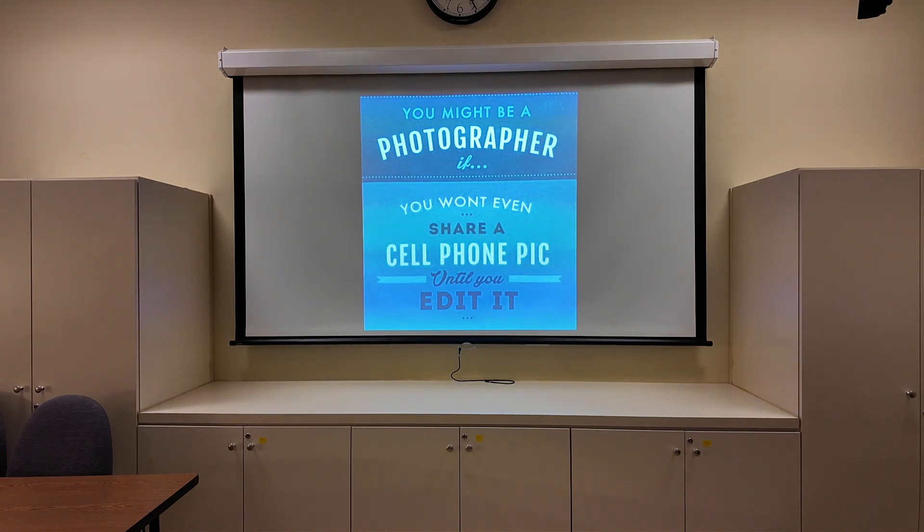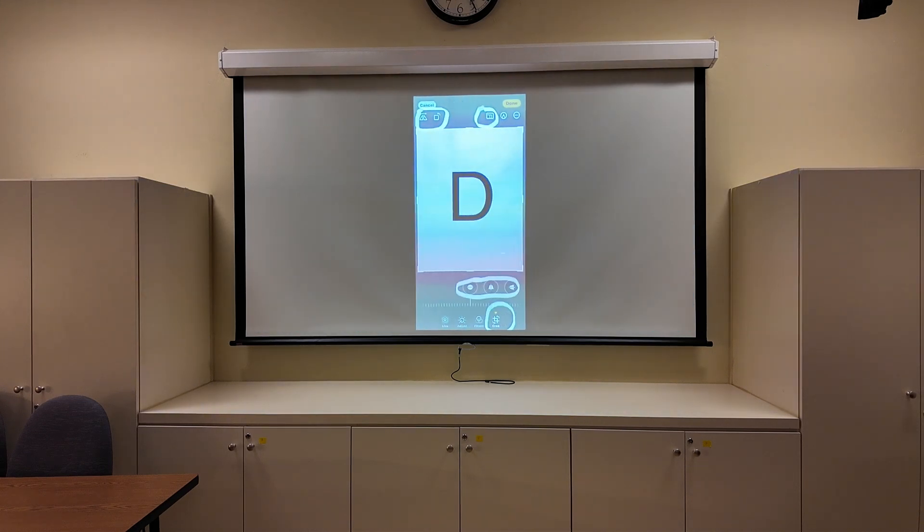You might be a photographer if you won't even share a cell phone pic until you edit it. I used to make fun of my husband because he would edit everything, but now I realize it really makes a difference. When you have editing, remember: cropping is about so much more than just reducing the size. Up on the left you can flip it in different directions, and on the right at the top are the different size options.